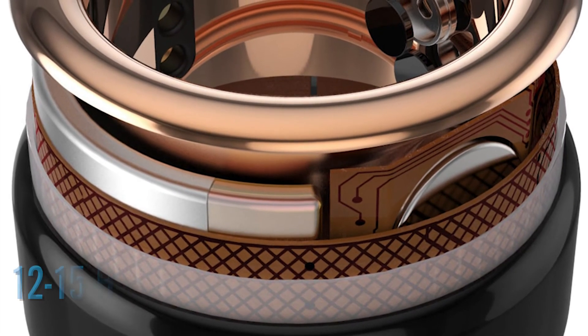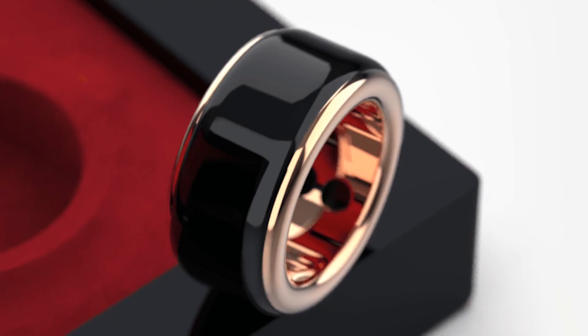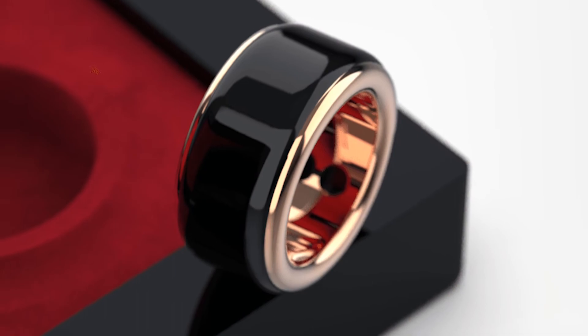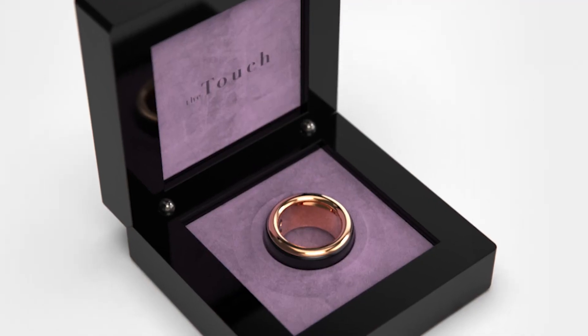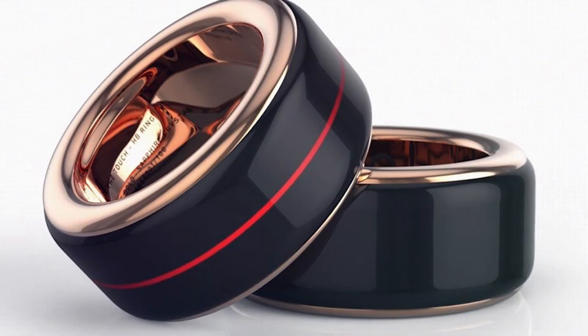The ring batteries will last approximately 12 to 15 hours with regular use. These stunning rings are worth the steep price since so much technology is packed into a little container. They are available in stainless steel and rose gold.